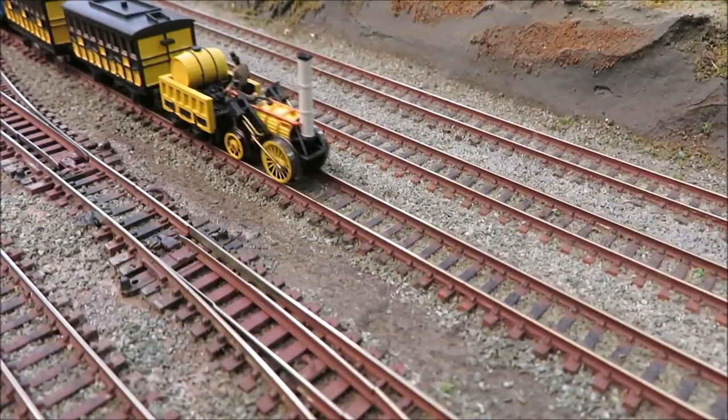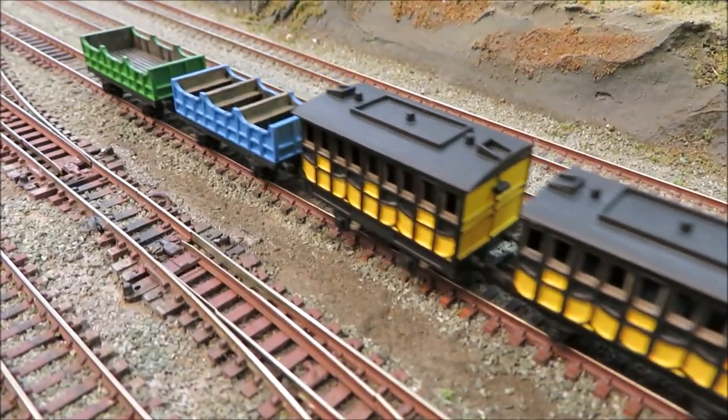Engines require trains, so matching rolling stock and commissioned pieces are also being continuously developed.